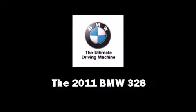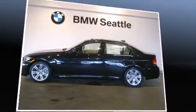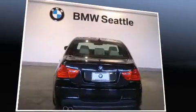Climb inside the 2011 BMW 328. Smooth gear shifts are achieved thanks to the three-liter six-cylinder engine. And for added security, Dynamic Stability Control supplements the drivetrain.